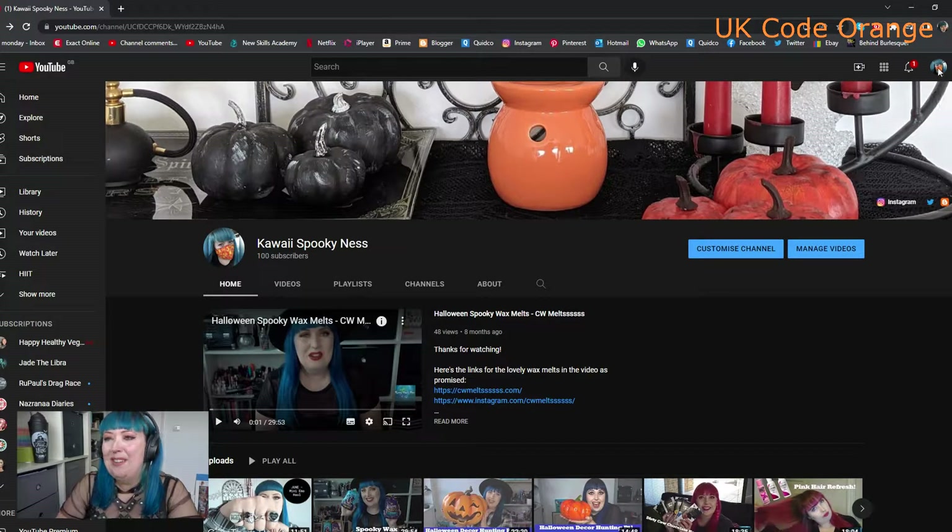Hey Spooky Cuties, welcome back to the channel. Today we are doing the first UK Code Orange that I have spotted. So if you want to see what's out there already, keep on watching!